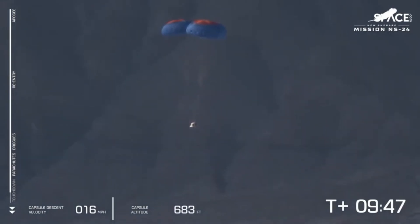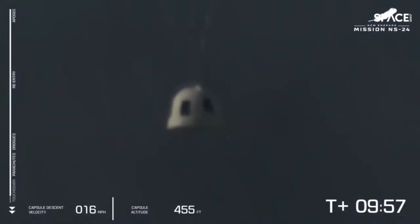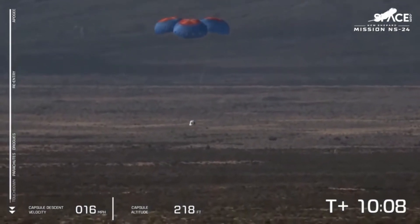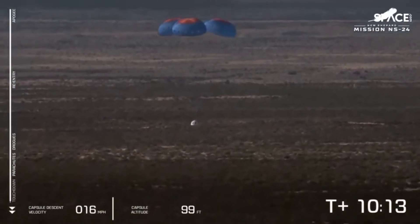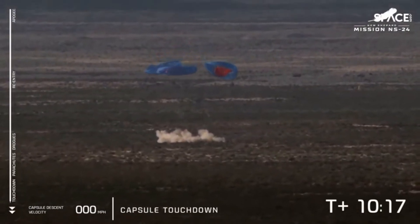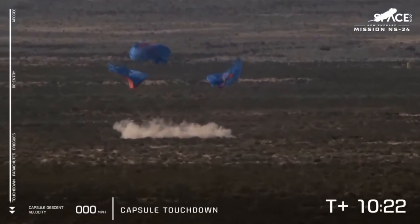Such gorgeous scenery, such a gorgeous crew capsule, and those parachutes doing their job, taking us down to just about 15 miles per hour. The retro thrust system will take us down to just one or two miles per hour as we get down to the desert floor. Touchdown for NS24 and our 33 customers and 38,000 postcards. What a journey.